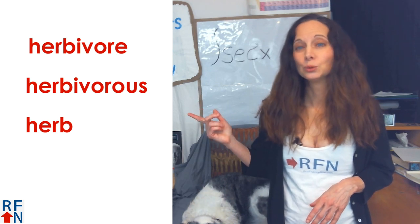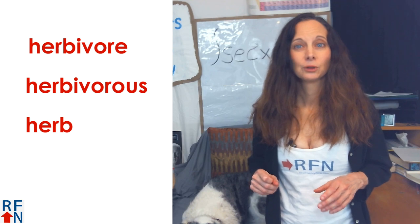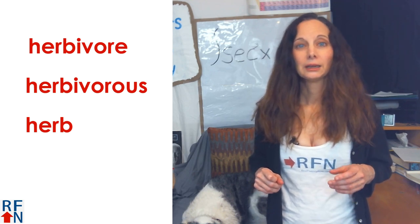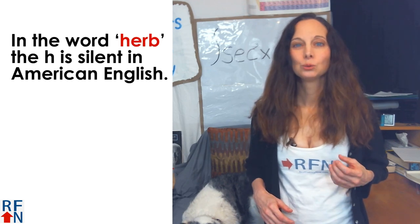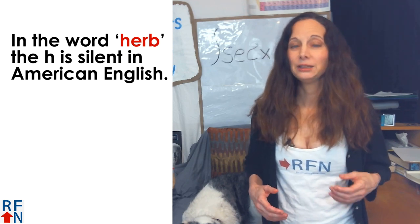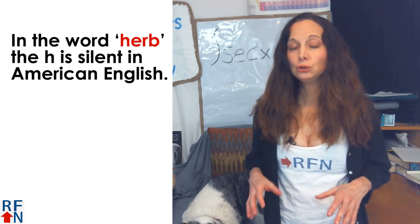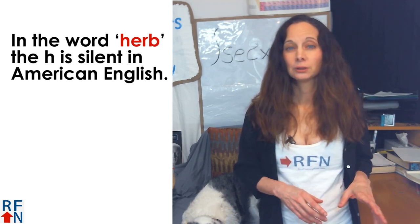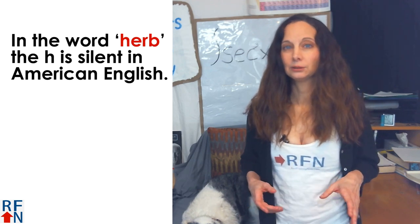Pronouncing these words can be a little tricky in English. Herbivore and herbivorous are pronounced how they look, but in the word verb, the H is silent in American English. The H is usually pronounced in other versions of English, and my understanding is that it could go either way in Canadian English.